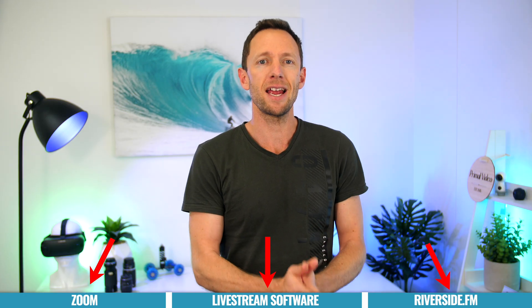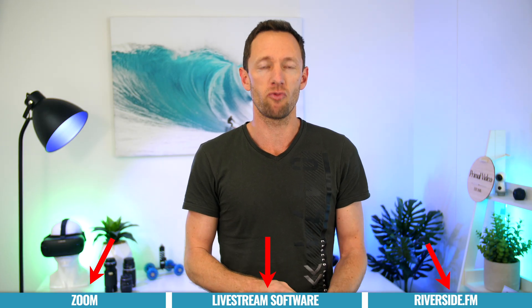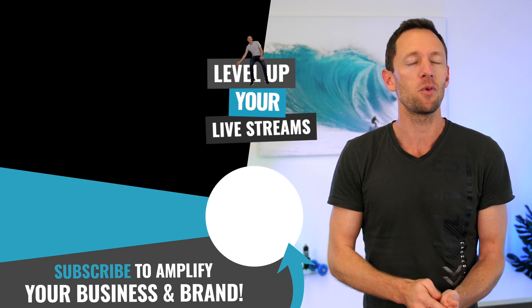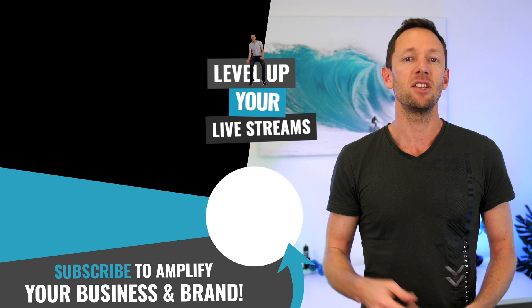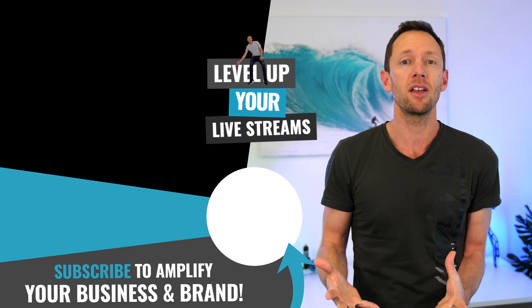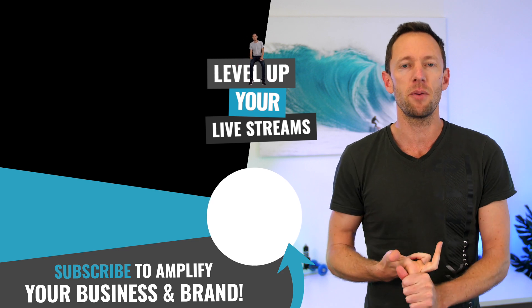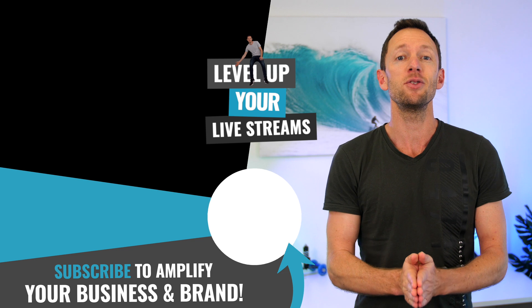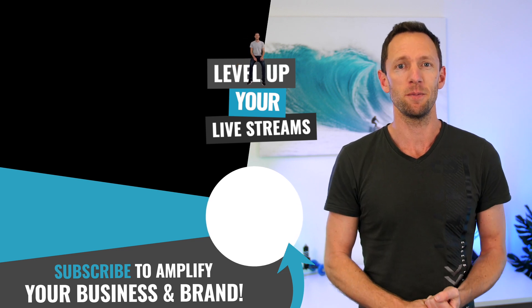Those are my top options for creating amazing online interviews right now. Now that you know how to record your online interviews, if you also want to level up your camera quality, check out the two videos linked on screen. One will show you how to use your DSLR or mirrorless camera as a professional webcam, and the second will show you how to use your smartphone as an amazing looking webcam as well.